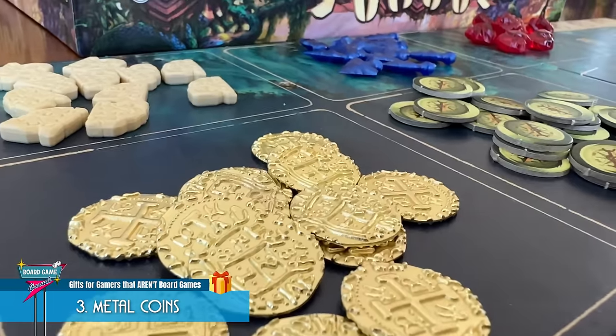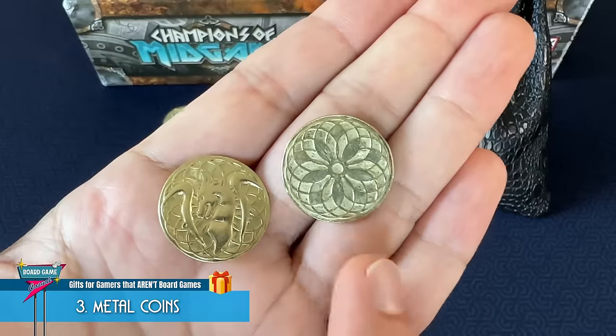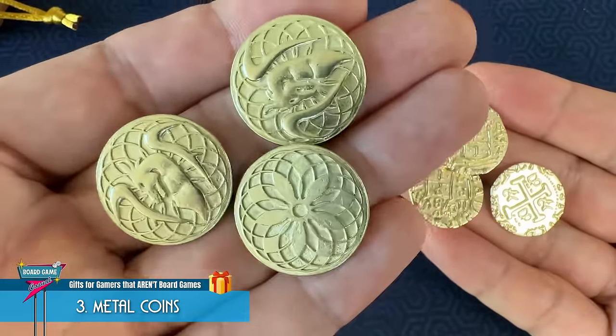You'd never know that they aren't a stock part of the game. As well as how well these Dragon Coins fit into Flamecraft and Champions of Midgard. Both of these coins can be bought on Amazon for pretty cheap.